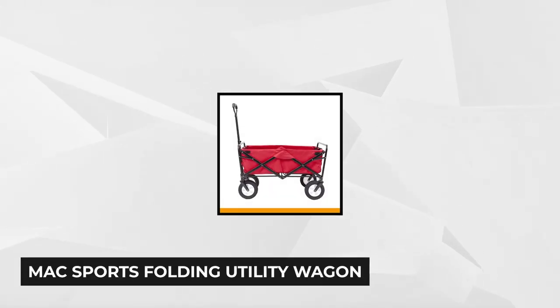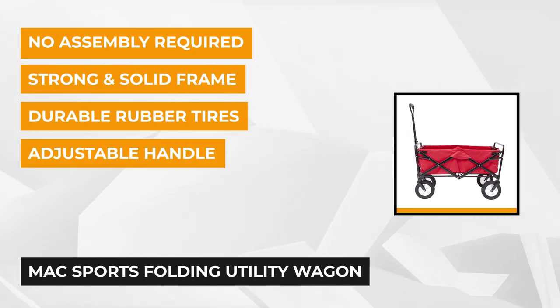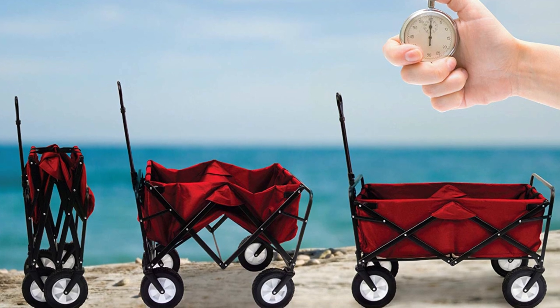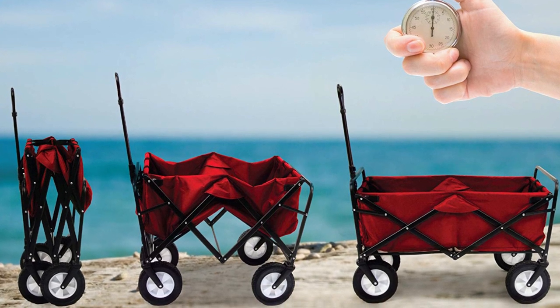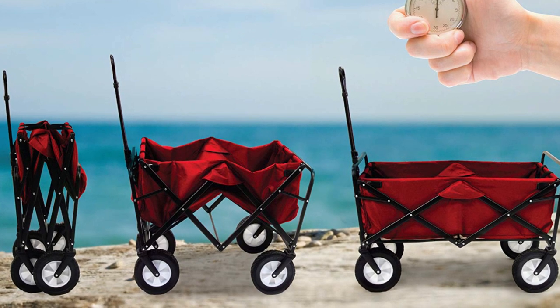Last but not least at number five is the Mack Sports Folding Utility Wagon. For those looking for a simpler design, this wagon from Mack Sports will do the trick. It boasts a large capacity compartment with inside dimensions of 32.5 x 17.5 x 10.5 inches. This utility wagon can be set up in seconds and there's no assembly required. What's amazing is that despite the huge compartment when spread out, the folded dimensions only come down to eight inches thick.